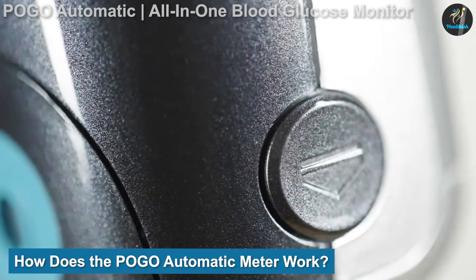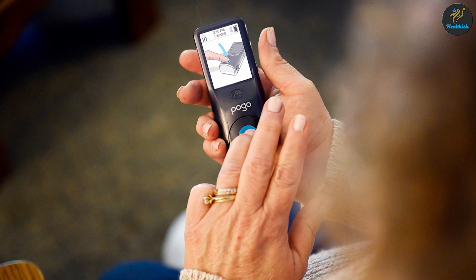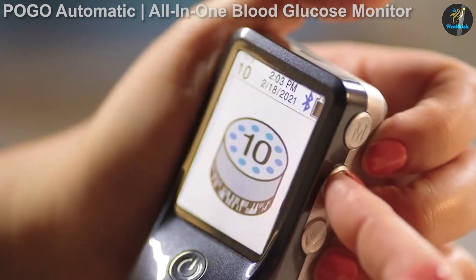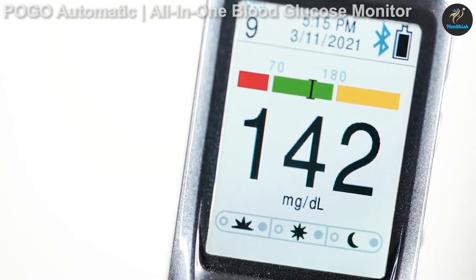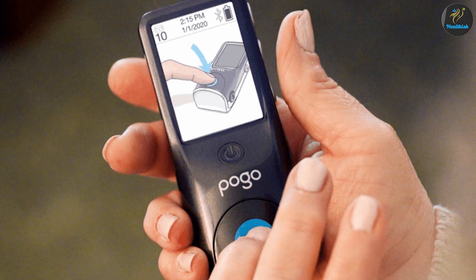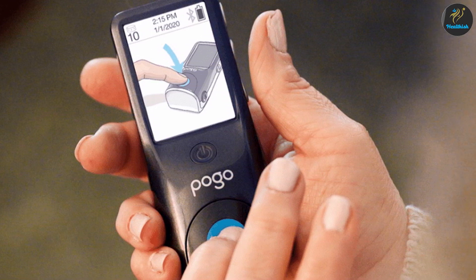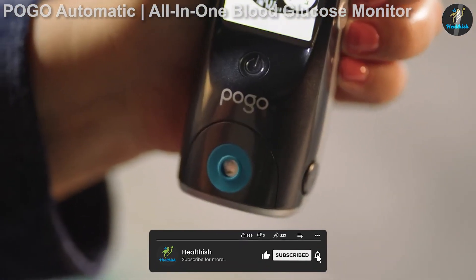The POGO automatic is designed to simplify the process of checking your blood glucose and reduces the number of supplies needed. Users load a POGO automatic 10-test cartridge into the monitor, and after that, the only supply they need to carry is the monitor itself — no lancets, no test strips. Users press their finger onto the button in the center of the device, and the monitor will automatically lance, collect blood, and produce a glucose value four seconds later.